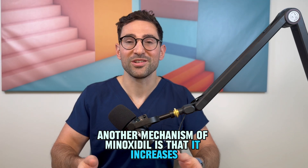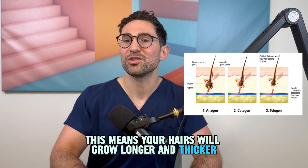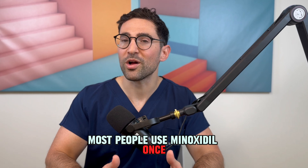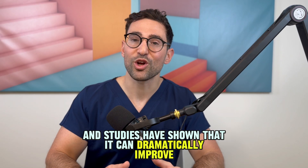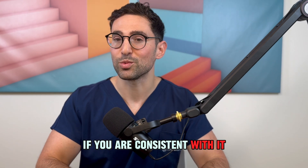Another mechanism of minoxidil is that it increases the anagen phase of your hair cycle, meaning your hairs will grow longer and thicker. Most people use minoxidil once or twice a day, and studies have shown that it can dramatically improve the density of your hair if you're consistent with it.